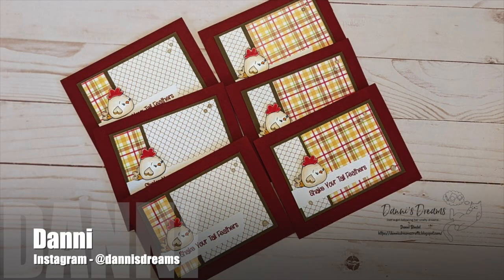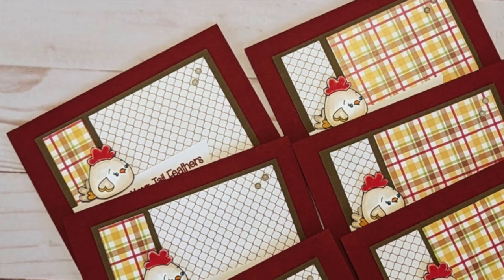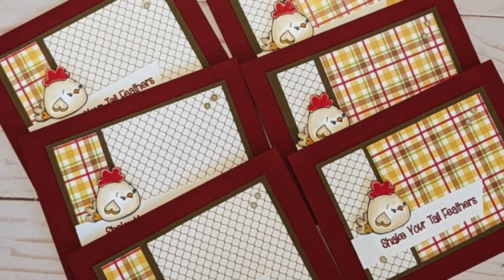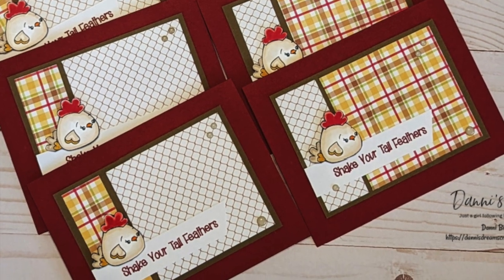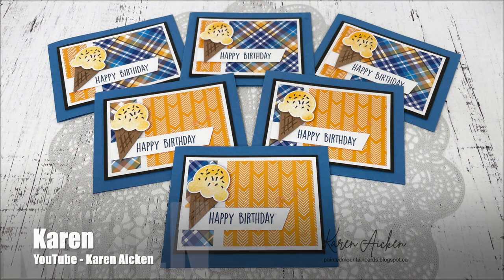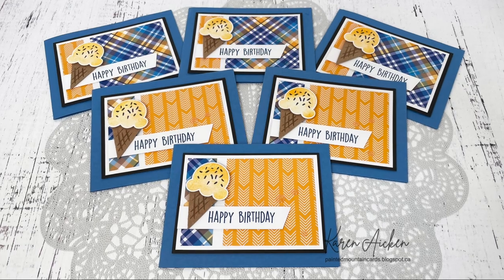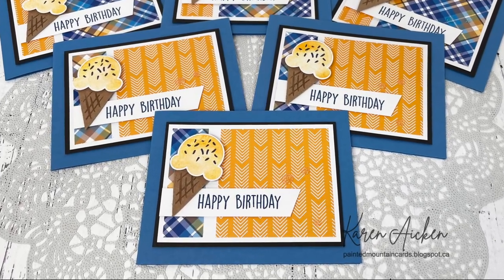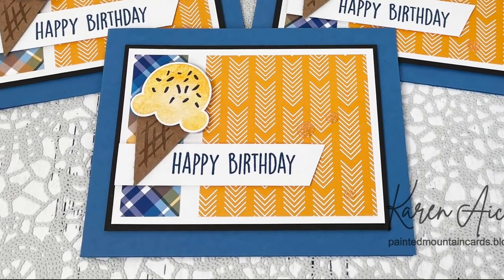I might have done a little squeal out loud when I saw Danny's cards — she shares hers over on Instagram as at Danny's Dreams. I love the adorable chicken, the sentiment is perfect, and also that chicken wire pattern paper. Karen Aiken has once again made a wonderful set of birthday cards using the latest Sheet Load. I love those patterned papers — the kind of geometric and the plaid on them — and the fun focal point ice cream cone.